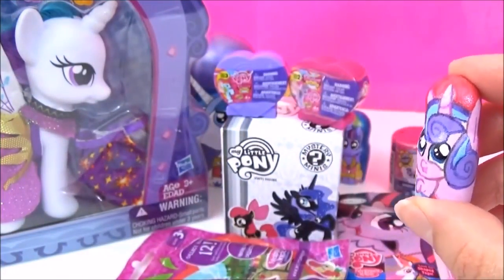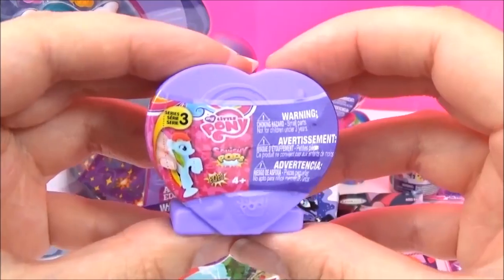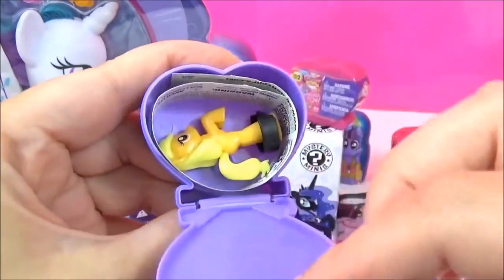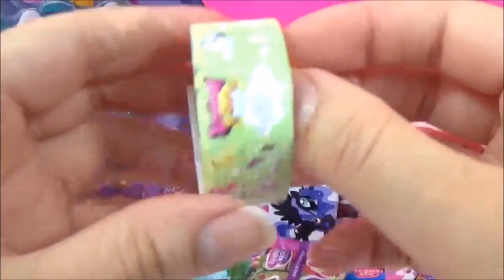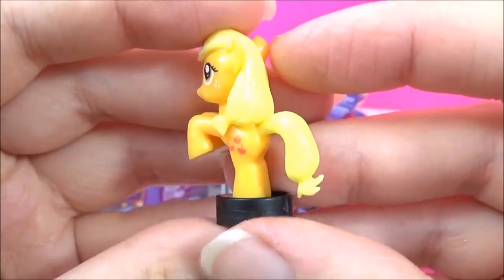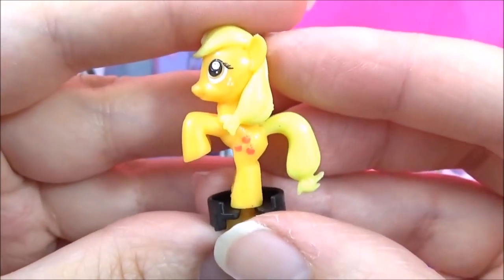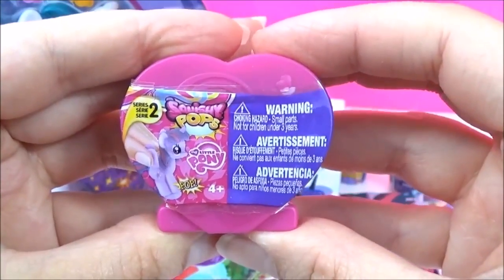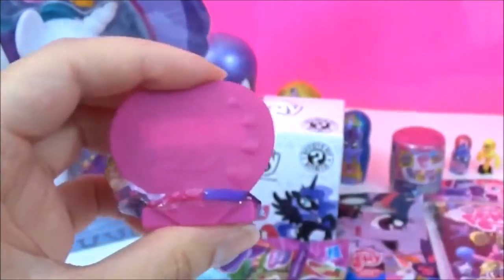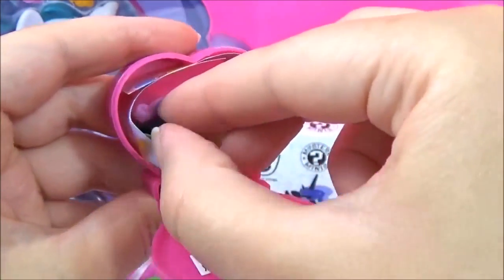Wow, check out all these awesome surprises! I'm going to start with the Squishy Pops — these are Series 3 Squishy Pops. Let's see which one we get. I hope it's a new one! We got Applejack! Let's open some Series 2 Squishy Pops. We got Bonbon!